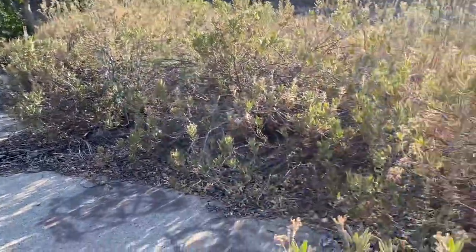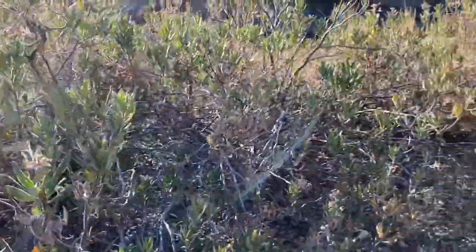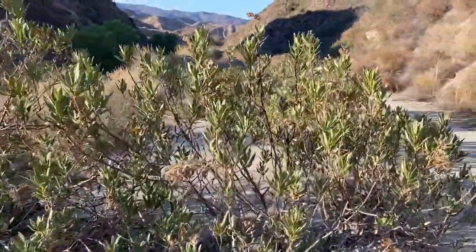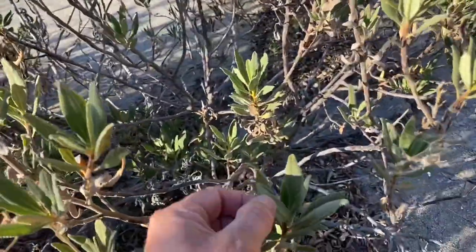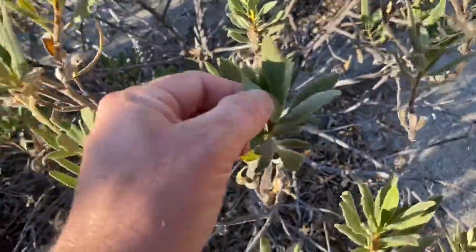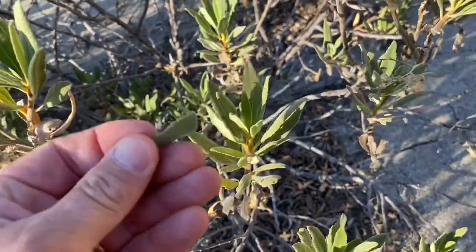I remember this plant — I believe it's called yerba buena. I can't quite remember, but I do know that the leaf is kind of chewable, almost like gum. You take it up like this, like chewing tobacco, and put it between the cheek and the gum. It has a refreshing flavor. Yeah, I remember that flavor — it's good.